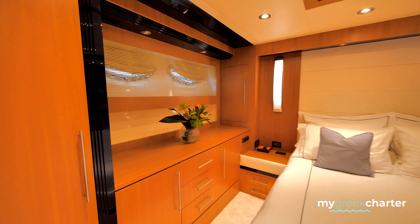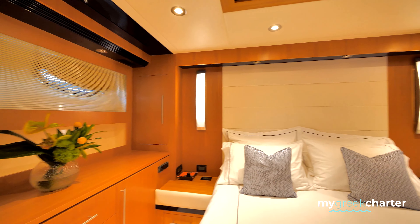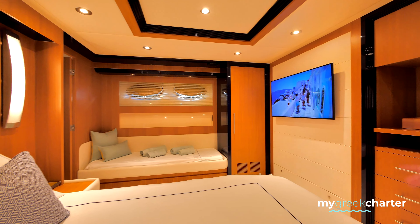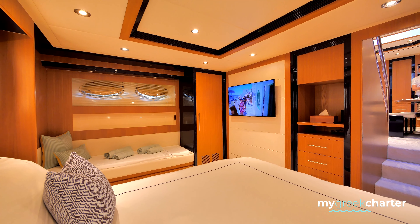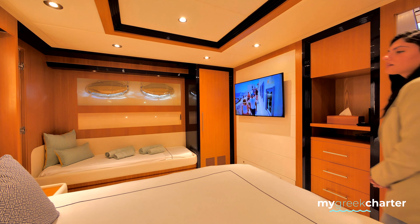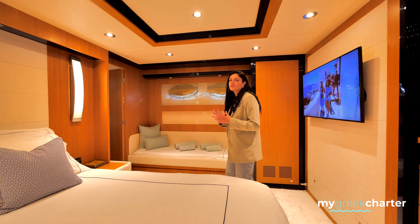New smart TVs and a sound system. Sonos can connect to the phone — they are available for AirPlay and can play music to every corner of the yacht.